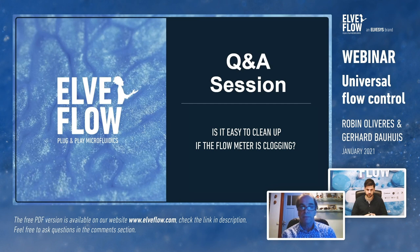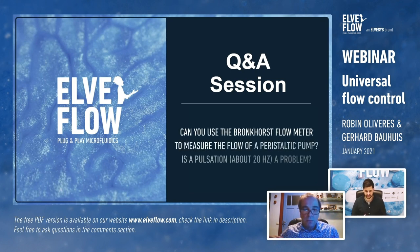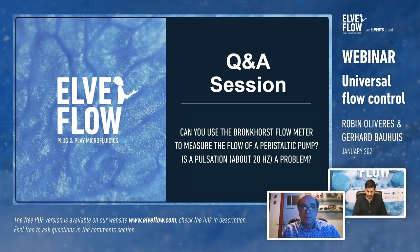Question from Michael: can you use the Bronkhorst flow sensor to measure flow from a peristaltic pump if the pulsation is around 20 Hz? You can use it as a meter — it will simply show the pulsation of 20 Hz, but it cannot change the flow it's seeing. It would also be a bit unusual to combine a low-stability peristaltic pump with such a high-accuracy sensor — this is exactly why we came to work with Bronkhorst, to have flow control system performance that matches the sensing performance.